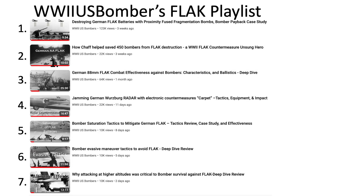The intent of this video is to deep dive both items A and B. This includes choosing the optimum axis of attack and avoiding flak by careful route planning to and from the target. This is the channel's 8th video related to German flak that resides in the channel's flak playlist.